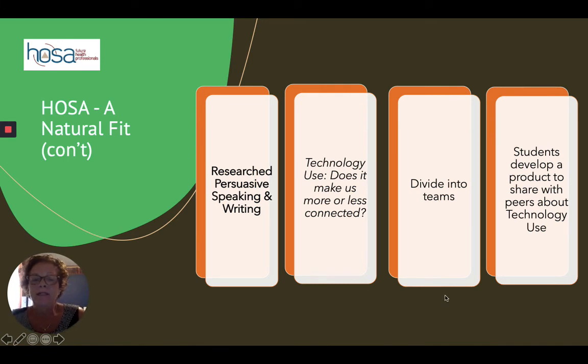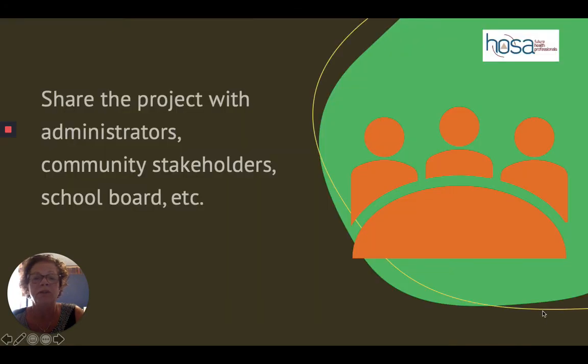Research persuasive writing and speaking — its topic this year is technology use: does it make us more or less connected? And we're all finding out that we are using a lot of technology these days. You have students come up with a product at the end — it can be a written paper, it can be a pamphlet, whatever you decide you want to use works. Because you're going to get a project, I would encourage you to share it with administrators, community stakeholders, school board members, et cetera, who will really see that your students are integrating their learning.